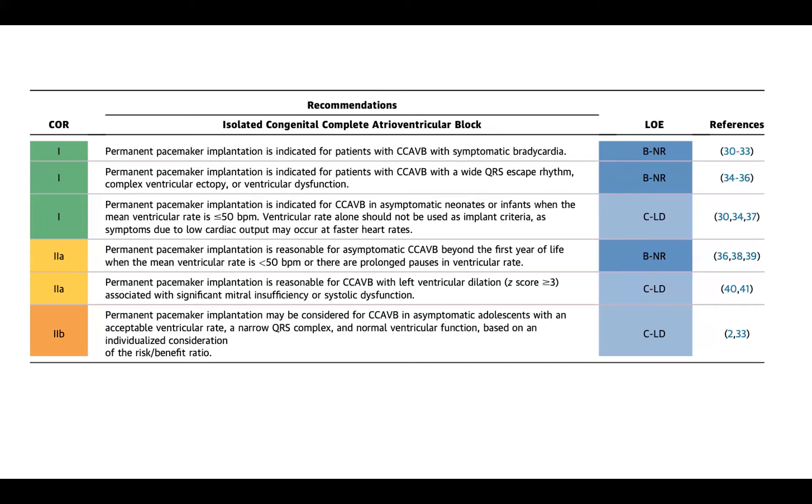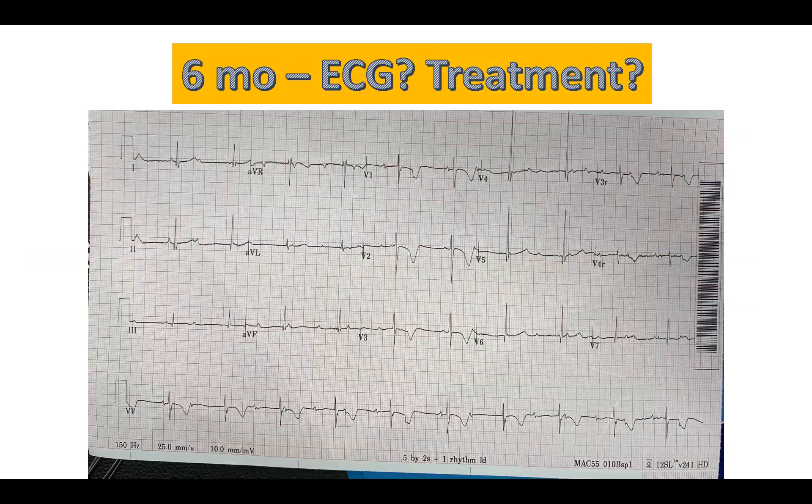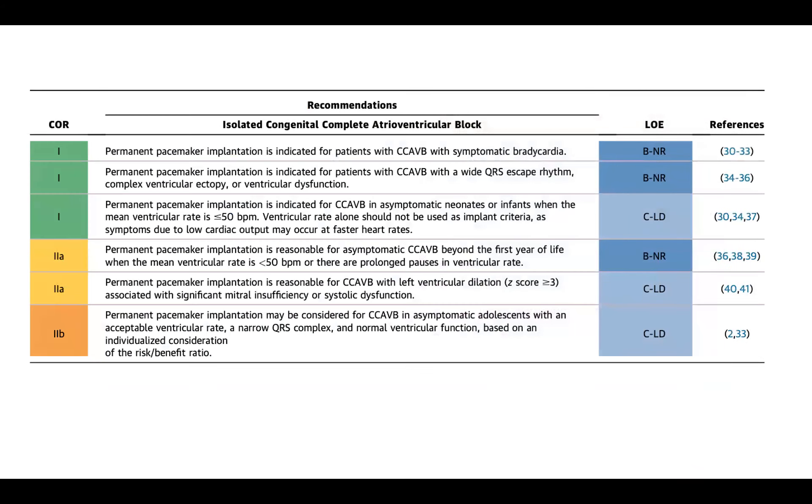When she was about two and a half or three, we put an epicardial pacemaker in her and she immediately improved and is completely fine now. That would be an example of somebody with symptomatic bradycardia. Permanent pacemaker is also indicated for congenital complete AV block with a wide QRS escape rhythm, complex ventricular ectopy, or ventricular dysfunction. This was actually the question I was asked on my board recertification — the answer is if there's a wide escape QRS rhythm instead of the narrow one. In this case, we would agree this is a very narrow QRS escape rhythm.